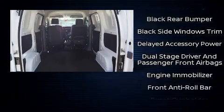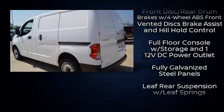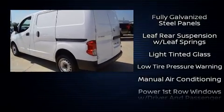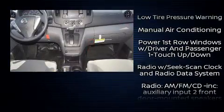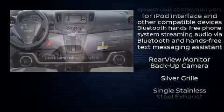Nissan also prioritized safety and security by including head curtain airbags, front side impact airbags, traction control, brake assist, anti-whiplash front head restraints, ignition disabling, and ABS brakes.